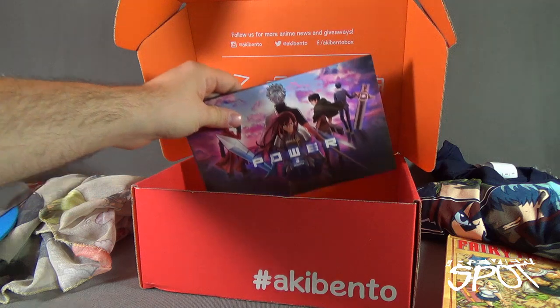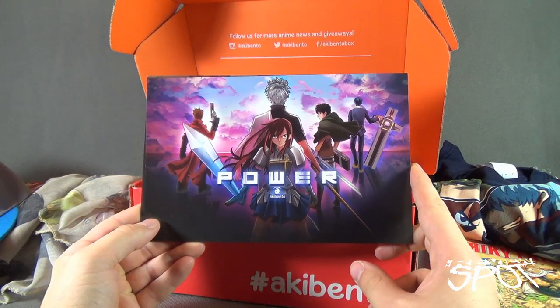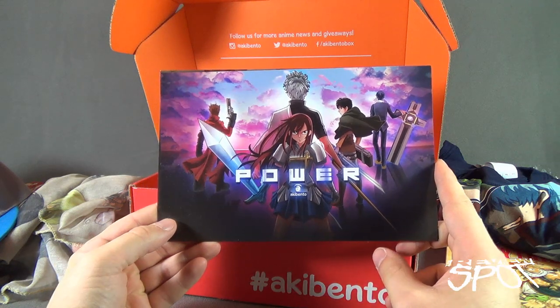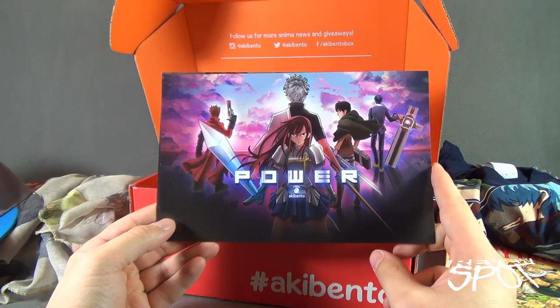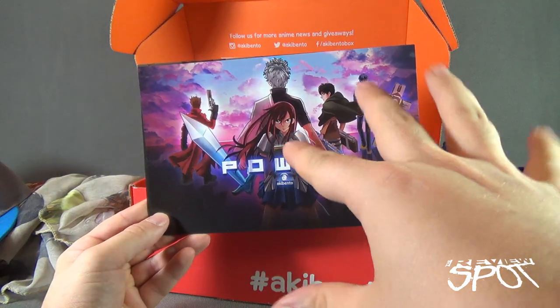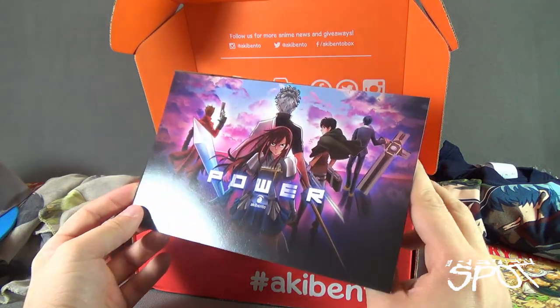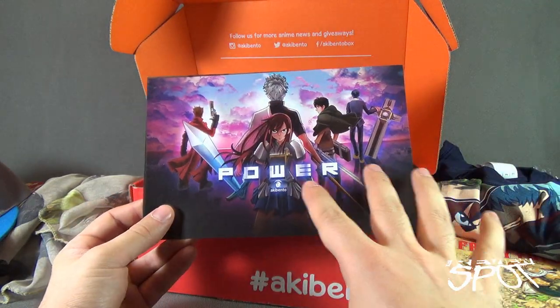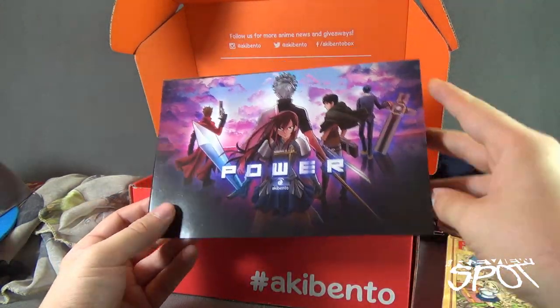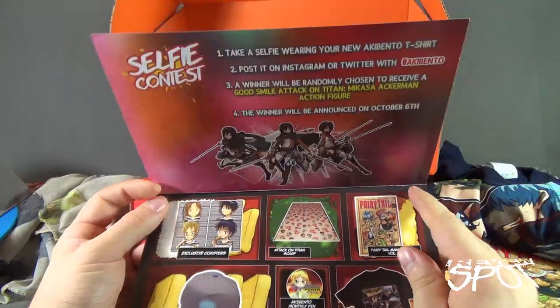Nothing else in the box. We've got a card, so we're going to break down everything we had a look at. For some of the things that were a little uncertain, we're going to see what the actual items were from the booklet here — and then any remaining questions can go in the comments down below.